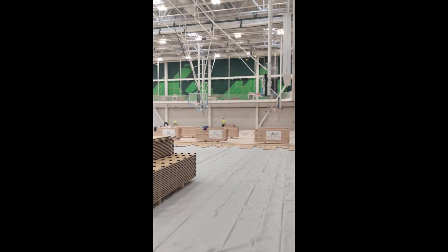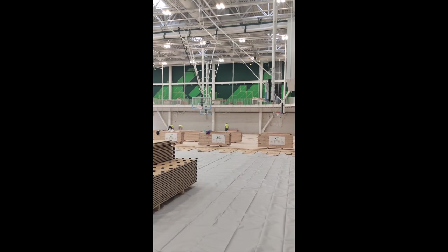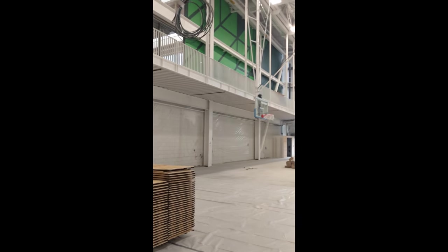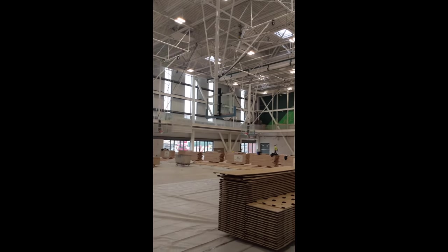It's a little loud — they're installing the floor right now. But as you can see, there are some basketball courts, there can be volleyball courts, and a track up above. This is a very big space.